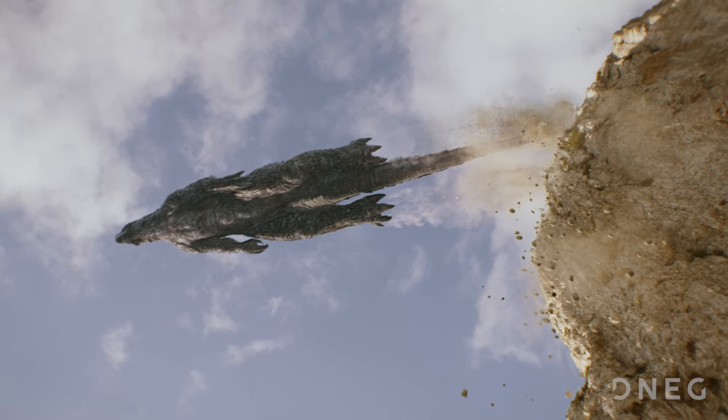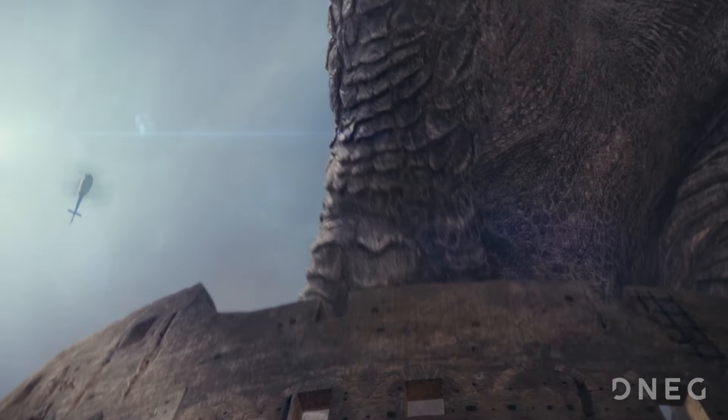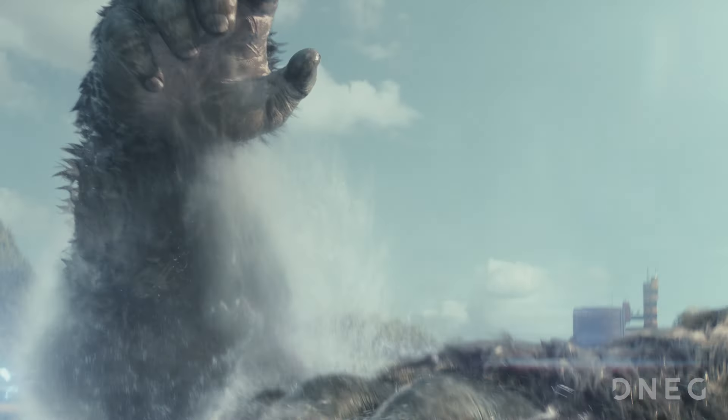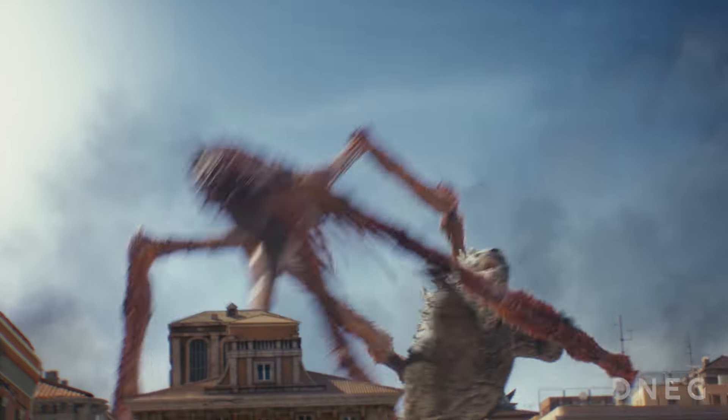The directors know it's going to be in 3D, so they provide some shots for us that are framed to be fun in 3D, where we have hands coming out of the screen or things flying at the camera that we can really isolate and create 3D moments with.